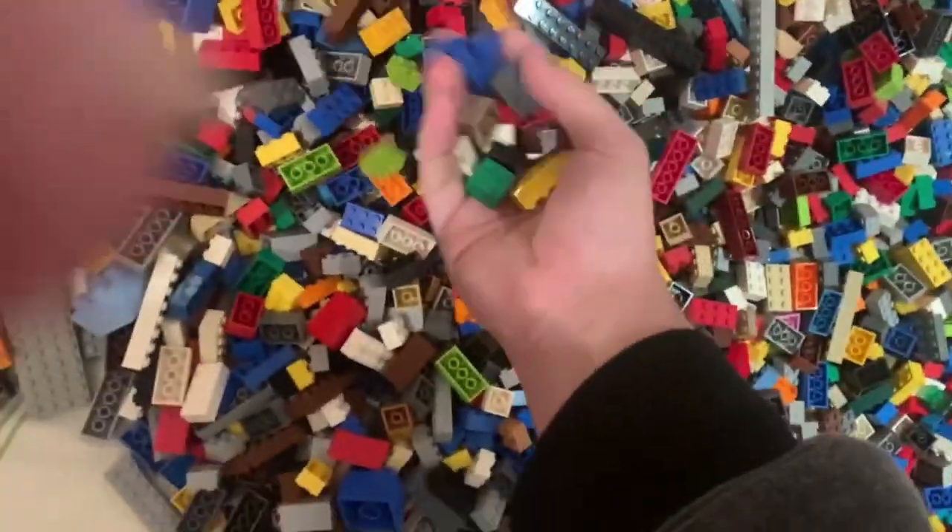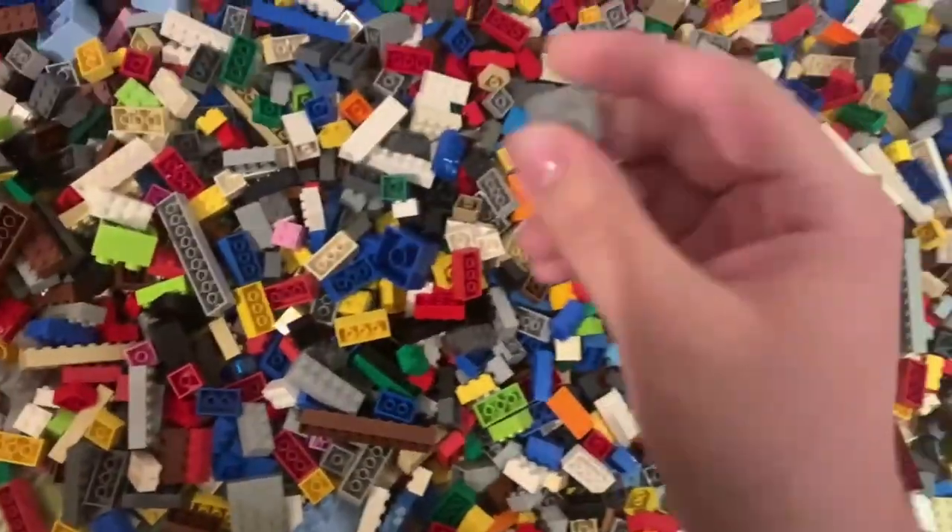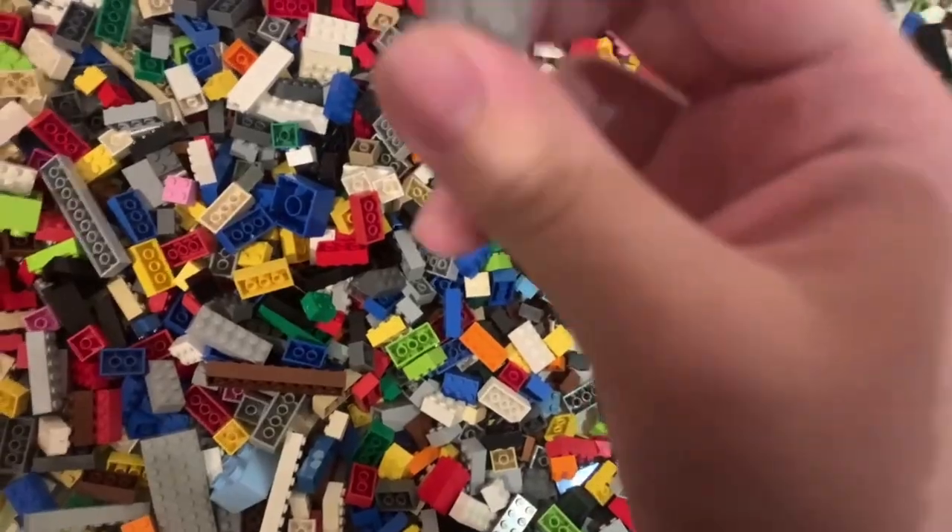Just getting to work for the day. Turning the lights on — the LEGO seems to be drying pretty well, maybe 70 to 80 percent dry. And this is not LEGO — that's Mega Bloks. Off to throw that out.